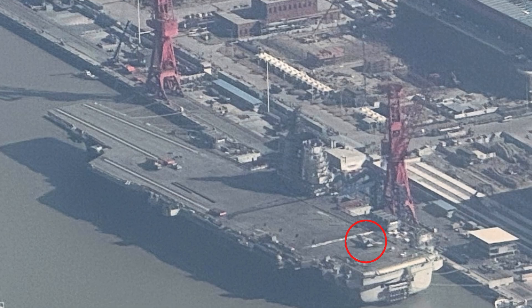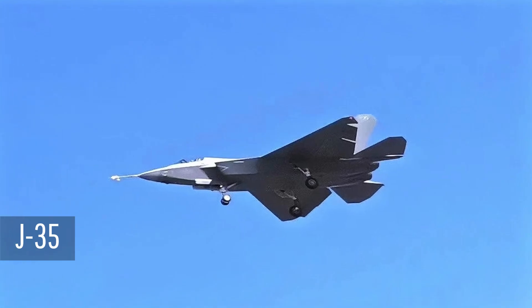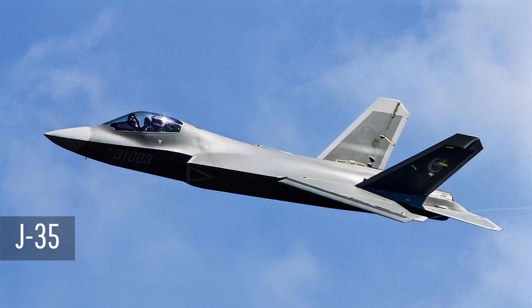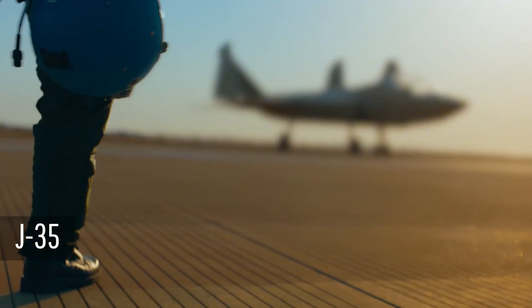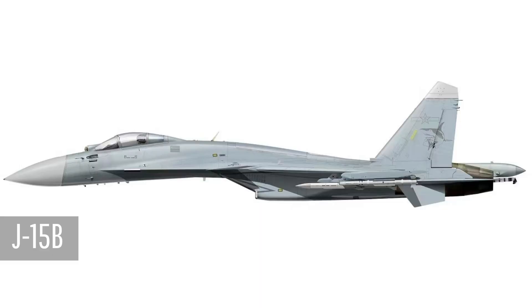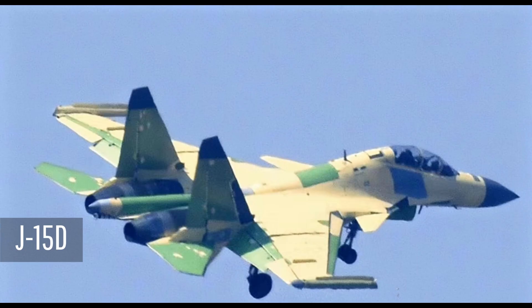China's fourth-generation stealth carrier-based aircraft J-35 appeared in a folded state at the stern of the ship. The Fujian will carry a certain number of medium-sized fighter jets J-35, which will be of the same generation as the U.S. carrier-based aircraft F-35, used to seize air superiority. It will also be equipped with the latest improved J-15 heavy fighter, including the multi-purpose J-15B and the electronic warfare J-15D.